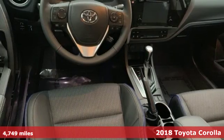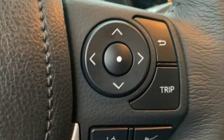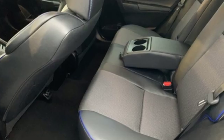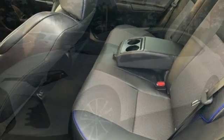A great vehicle is comprised of great features like these: streaming audio, power heated mirrors, leather steering wheel, wireless phone connectivity, and manual tilting steering column.